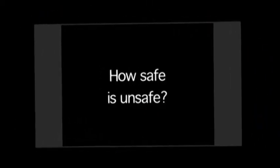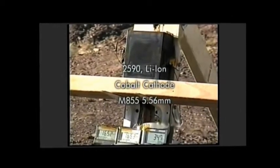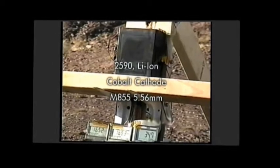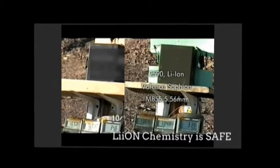Unsafe. The battery pack shown here is an off-the-shelf military battery containing 24 cobalt oxide-based lithium-ion cells. In this comparative example, we tested the oxide-based chemistry side-by-side with our Saphion technology.